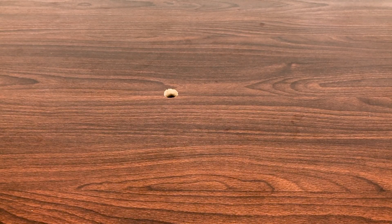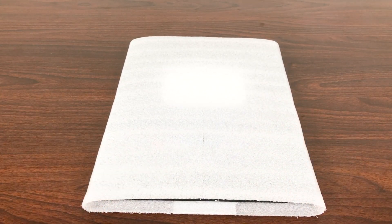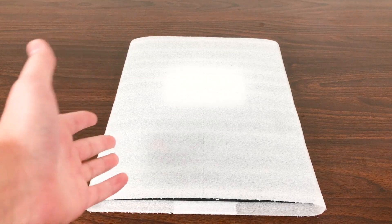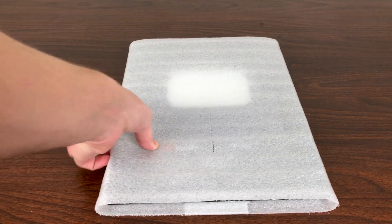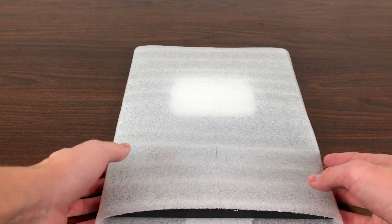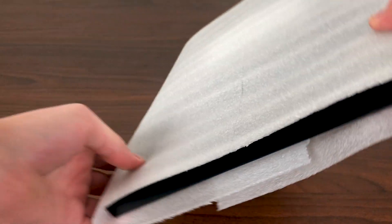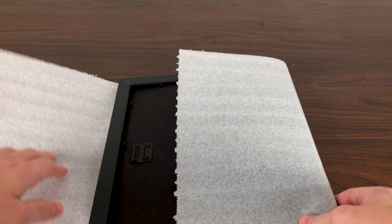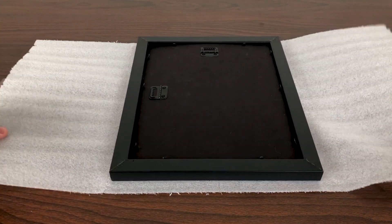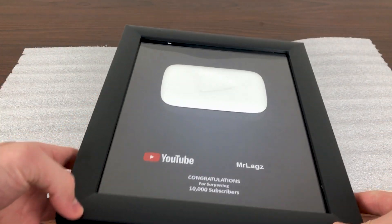In celebration of that I decided to order something for myself on Etsy.com, and here she is. I know it's been a few months since I hit 10,000, but it's better late than never. Let's go ahead and open this up — ignore that little hole in my desk. Let's flip her over... and there it is.